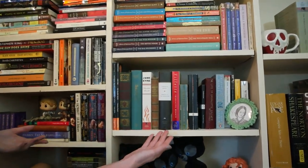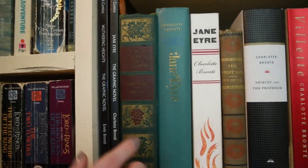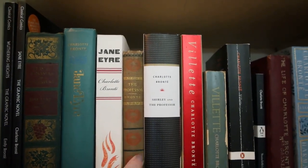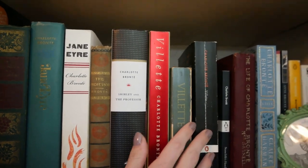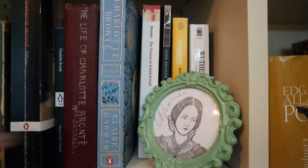This is my Bronte shelf — we've got a whole shelf. Take a look. You can see I have the different editions of Jane Eyre. I have graphic novels. I have The Professor. I've got all my Villettes, Wuthering Heights, and then my little Charlotte portrait.